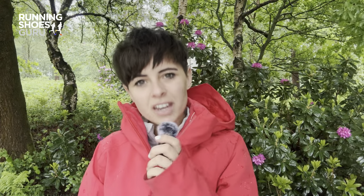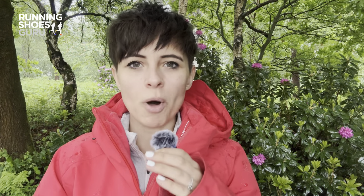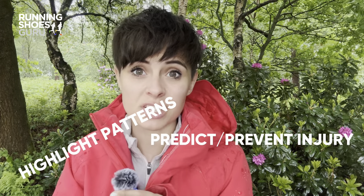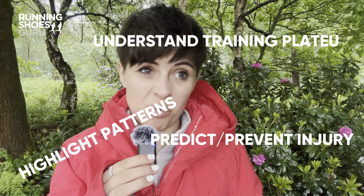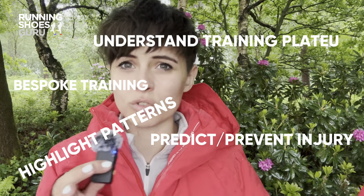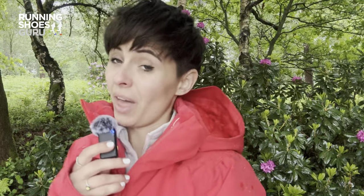Why do we need data? Well, in a nutshell, the data isn't here to rule our lives, but to help highlight patterns, predict or prevent injuries, understand a plateau, or even worse, a decline in performance. It can help you bespoke your training to fit your overall goals like a glove. Harnessed well, data can unlock so much — but how do you know what you're looking for? Now that is the question.